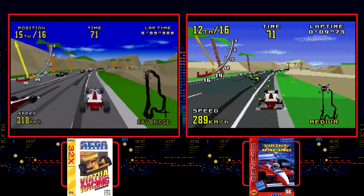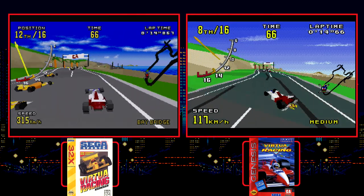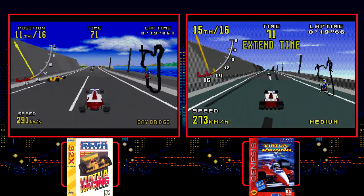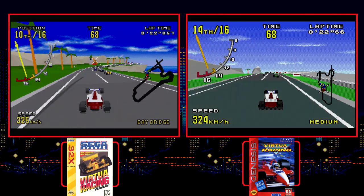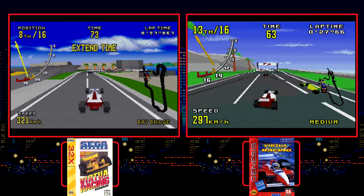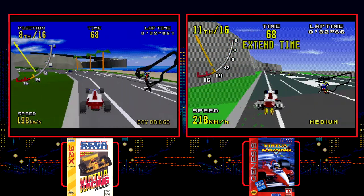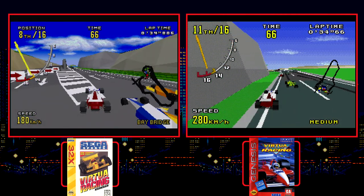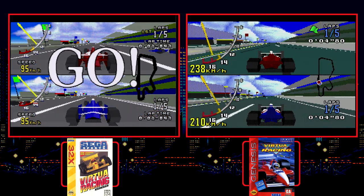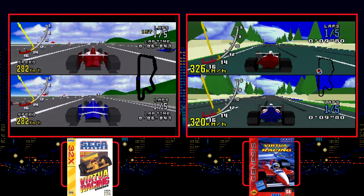While the original Genesis release was impressive in its own right, the 32X is the better version by leaps and bounds. You get much better color across both the backgrounds and polygons, and rendering performance is vastly superior. The 32X's sound hardware gets some use with clearer voices, sound effects, and music. The devs also gave the 32X version extra content in the form of two new tracks and two new cars. Both games have a two-player split-screen mode where the 32X version really puts the SVP-powered cartridge to shame.